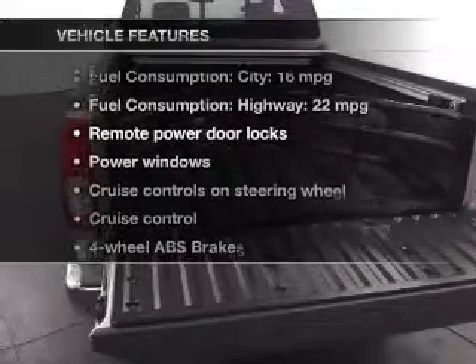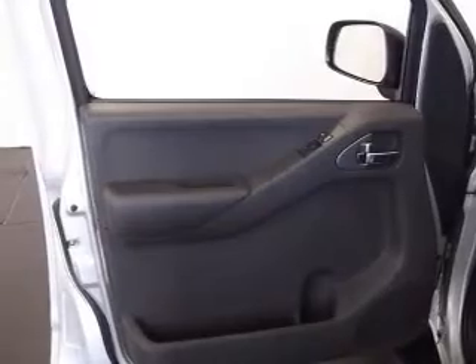Enjoy these notable features that are included in this vehicle: power door locks, power windows, cruise control, Bluetooth wireless, an AM-FM stereo with a CD player, a satellite radio, and power mirrors.